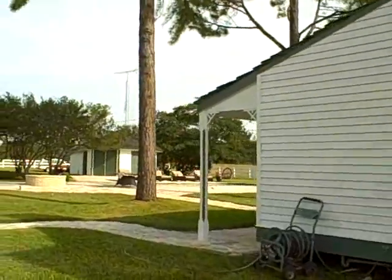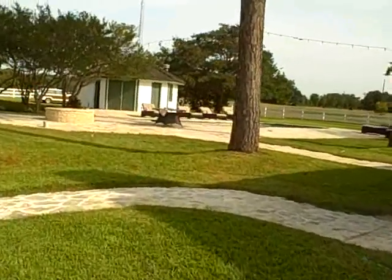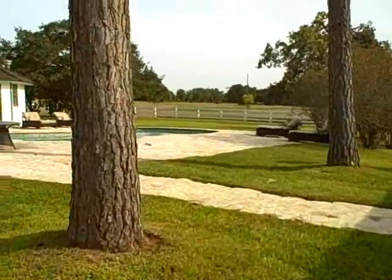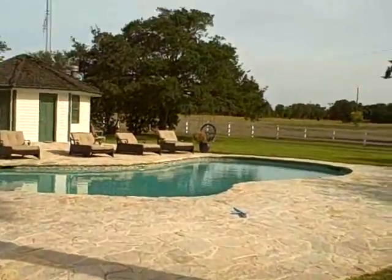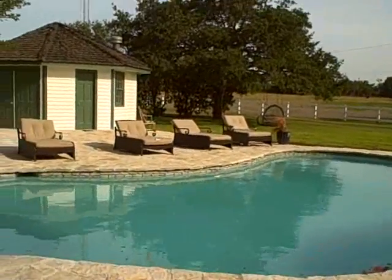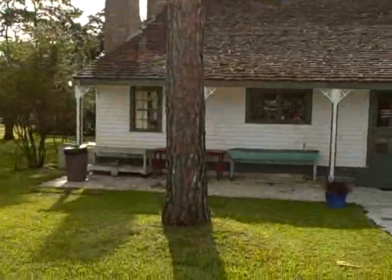We've started putting away the pool furniture now to prepare for the hurricane, and probably tropical storm force winds, if not hurricane force winds. This is the pool, and the back view of the house.